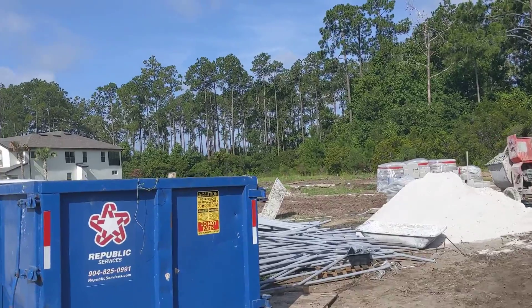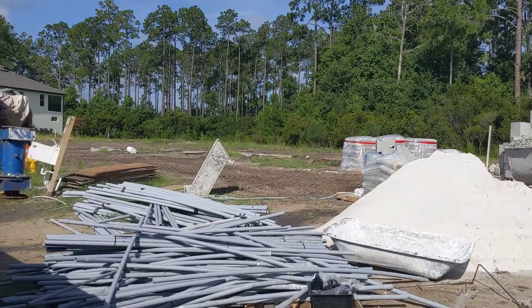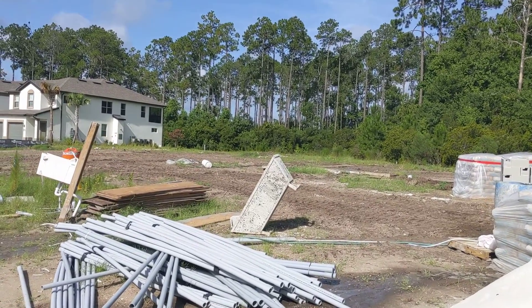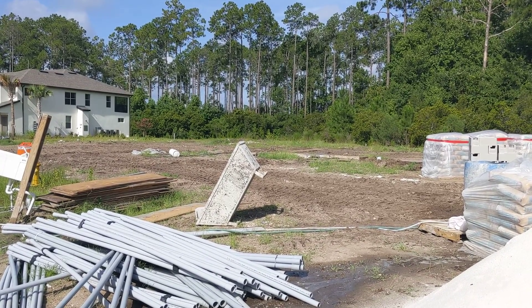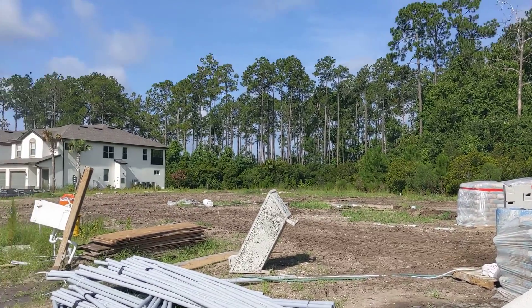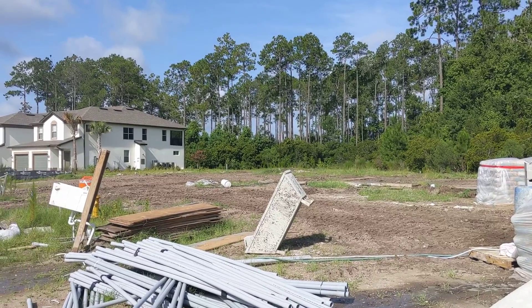And building 15 — today the surveyors are going to come out and set the pins, some people call it hub and tack. Then we're going to begin setting up the building pad for building 15. We're going to start digging underground next Monday, following RGM, setting up all the form boards later this week.